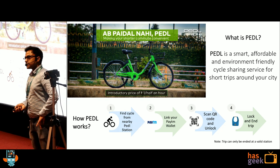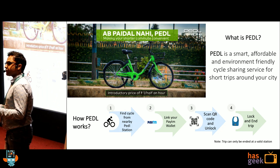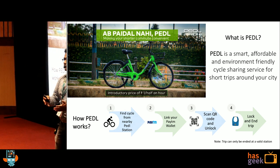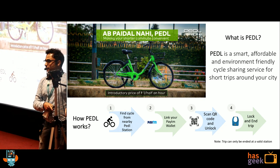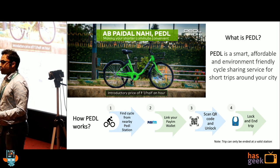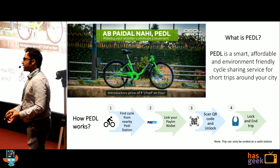The purpose of starting Pedal was to make shorter commutes convenient. We have cabs for going from one place to another that are far off. But imagine you end up at a metro and now you have to go home. Do you want to take a cab again? That will cost you around 100 or 50 rupees. Or you can take a cycle from there and go home. That is the whole point of starting this business.